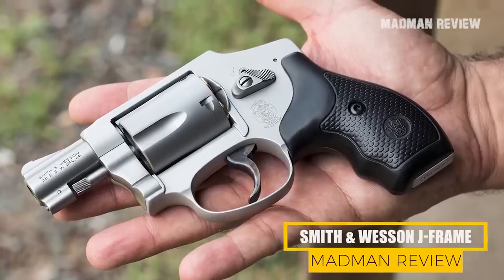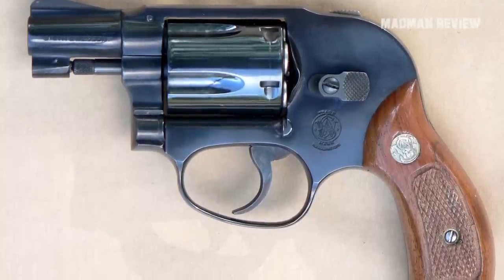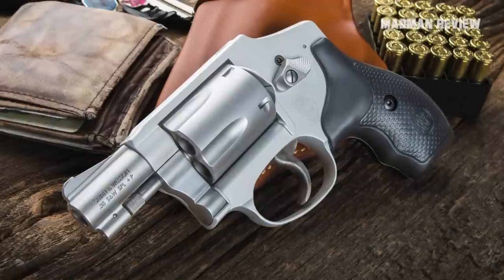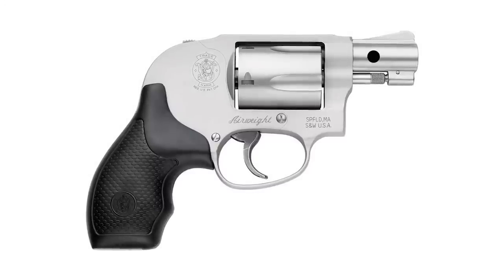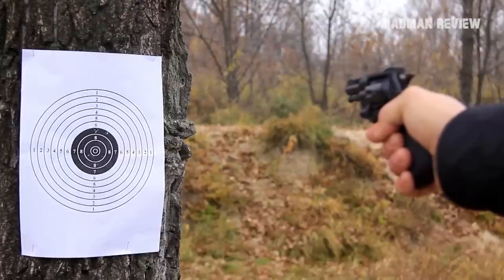The Smith & Wesson J-Frame. The J-Frame is a double-action revolver that can be had in either .357 Magnum or .38 Special. There are many variants — for instance, the air weight models are chambered in .38 Special plus P, so you can load more powerful rounds. All J-Frames have very short barrels, usually 1.88 inches, so these revolvers are only effective at close range.